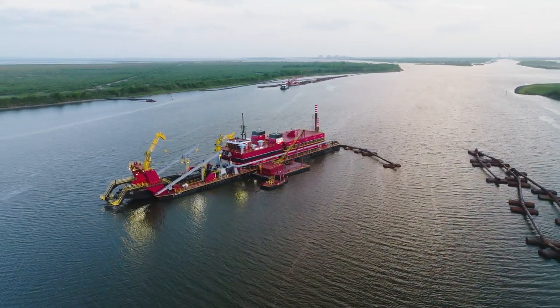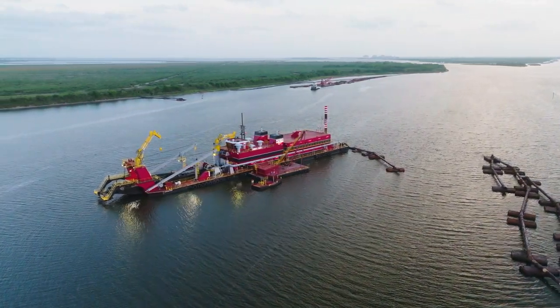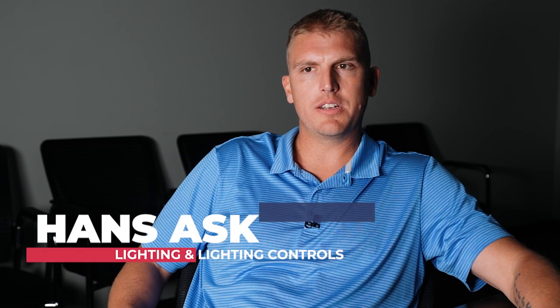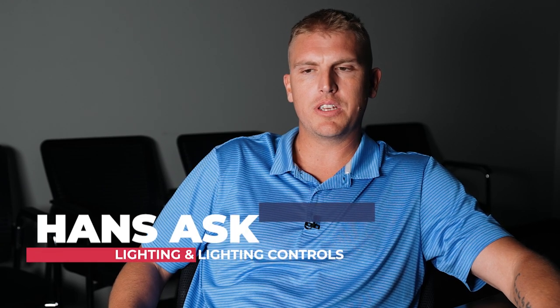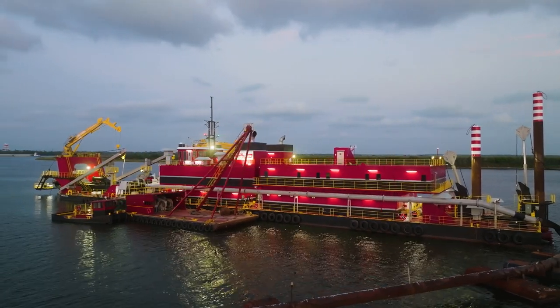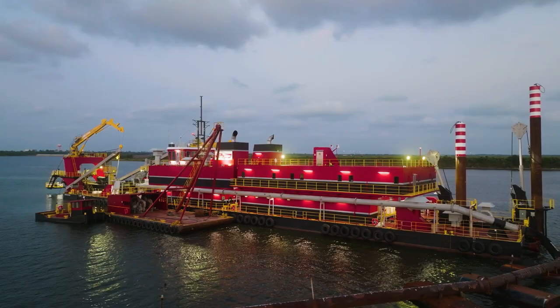Lorraine Hooks is a dredging vessel used to create a pathway in the bay system, whether it's Galveston. Right now it is located and actively working in Lake Calcasieu, creating an intercoastal waterway for cargo ships and any other export-import type vessels to get into the ship channels.